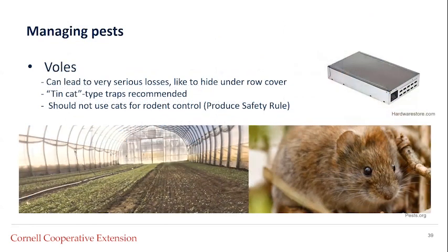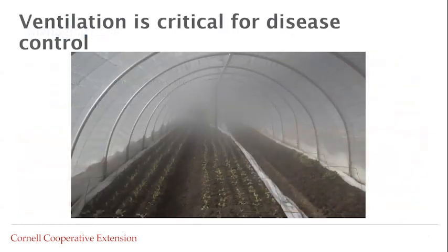Voles and other mammals can be really problematic in the winter, especially in high tunnels where you're using a lot of straw and row cover — these animals really like to hide in that habitat. Many growers have reported serious losses to these animals in winter, higher than in summer months. From a food safety standpoint, cats shouldn't be used for rodent control because they can harbor pathogens that can infect humans. We recommend using tin-cat type traps. Some people use devices that make high-pitched noises, though reviews on effectiveness are very mixed.